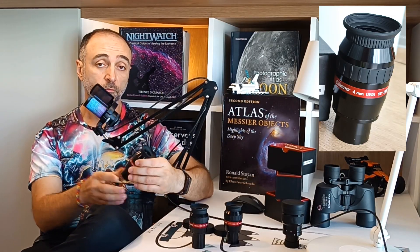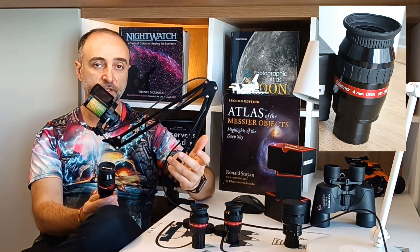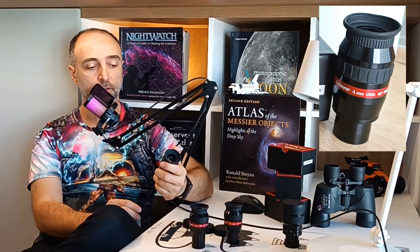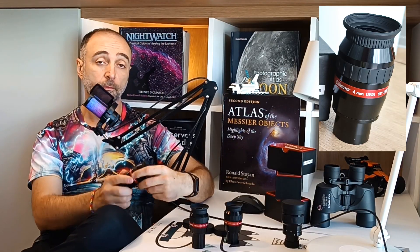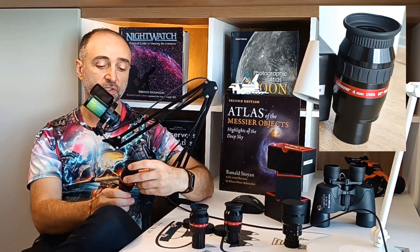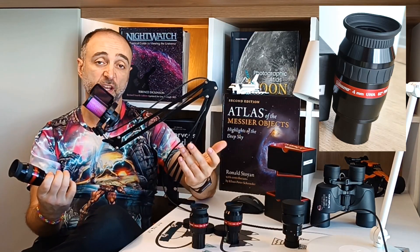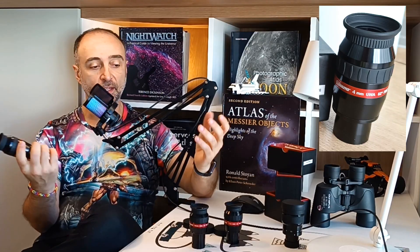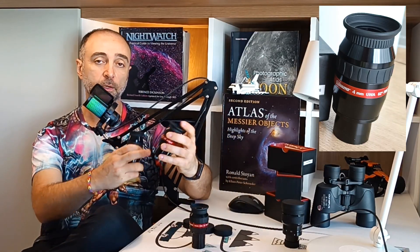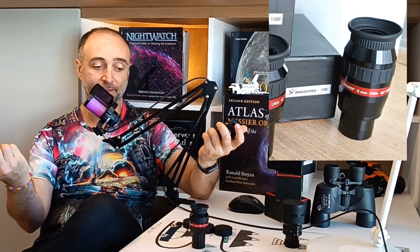All in all, if you have the money, want some comfort in your observation, and don't like using Barlows, by all means buy it. If you want to save money, don't mind playing around with Barlows, and don't have a coma corrector anyway, then just get the 8mm, get yourself a cheap Barlow, and you will have two eyepieces for the price of one, basically.